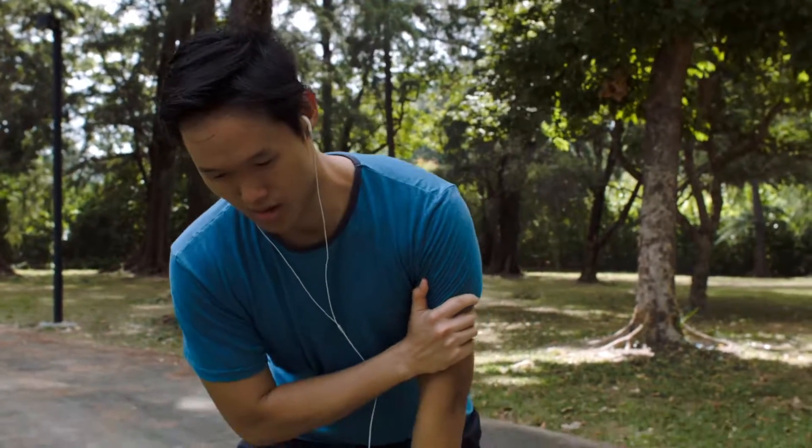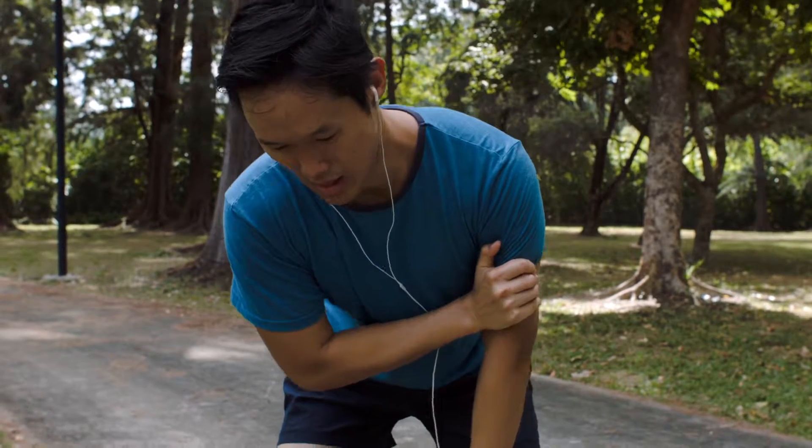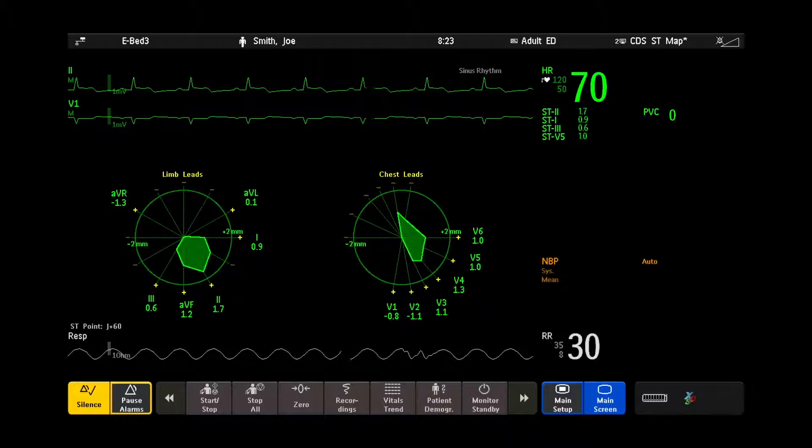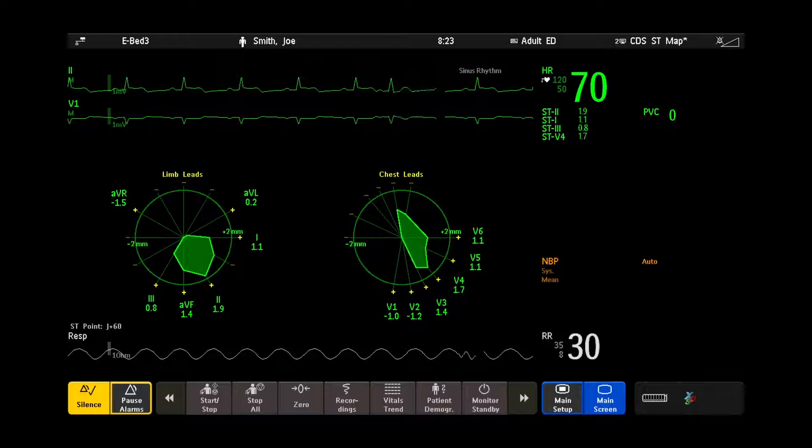When a loved one is experiencing a heart attack, a fast response time is critical. Philips ST-MAP on its Intelliview bedside monitors allows you to monitor subtle changes in both ST elevation and ST depression for your cardiac patients so you can identify issues and react quickly.